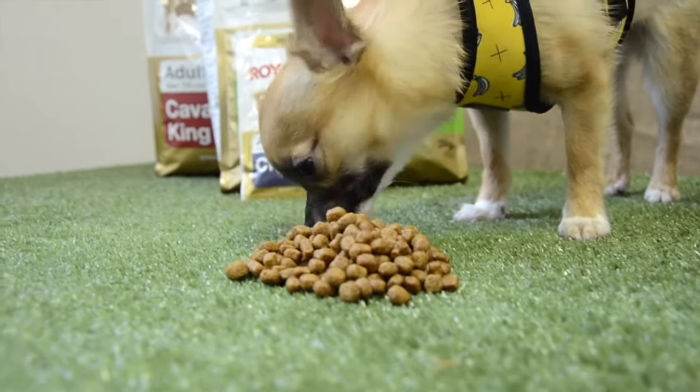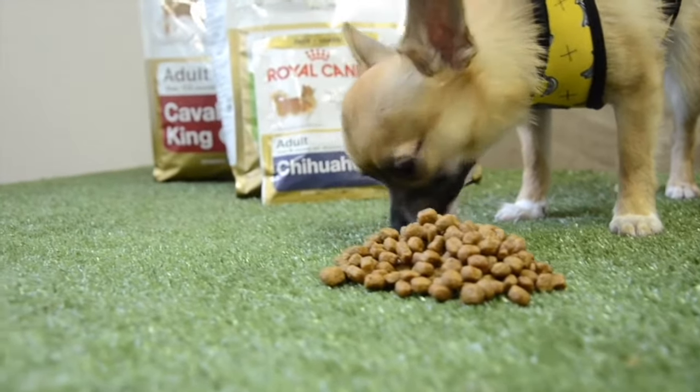Ultimately, these breed-specific foods are great for the peace of mind knowing that you're giving your dog exactly what they need. Thanks for watching. If you have any further questions, please don't hesitate to contact our friendly customer service team.